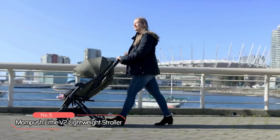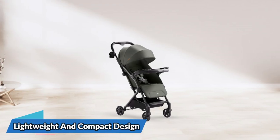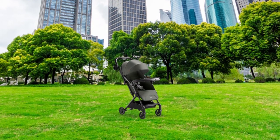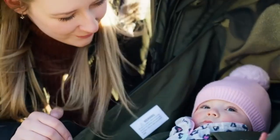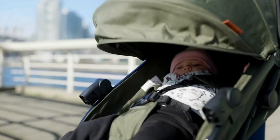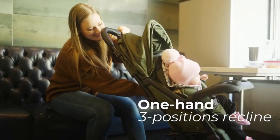At number five on the list is the MomPush Lith V2 Lightweight Stroller. Designed to make your life easier with its lightweight and compact design, it features all-terrain wheels that can handle any surface, making it perfect for urban and outdoor adventures. One of its most remarkable features is its 175-degree near-flat recline, which provides a comfortable and safe sleeping environment for your newborn. You can also adjust the footrest and recline to any of three positions with easy one-hand adjustment.